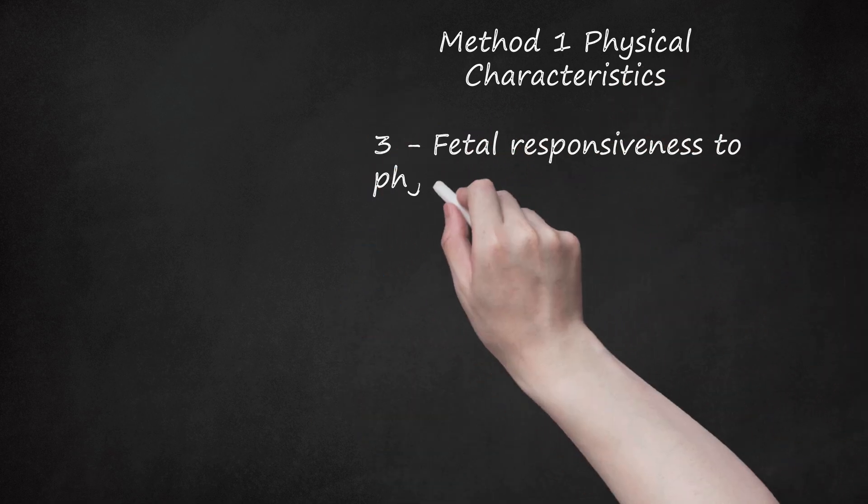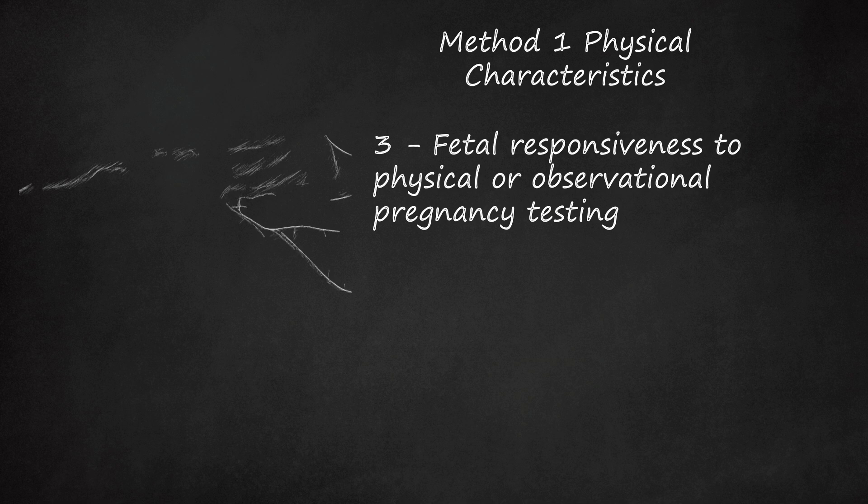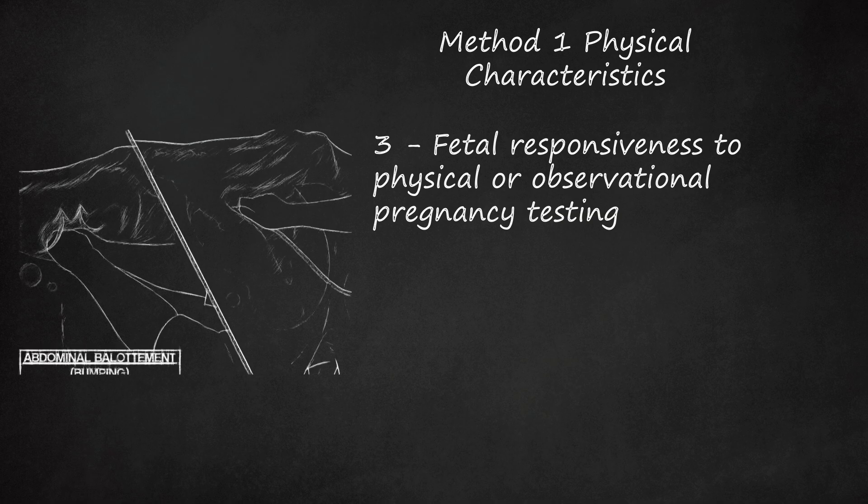Step 3: Fetal responsiveness to physical or observational pregnancy testing. The below pregnancy tests are inaccurate at best and should only be performed on females in late pregnancy, i.e., from months 5 to 9. They should not be counted as reliable tests, especially given their inability to be performed at early gestation, and because results confirming pregnancy are less guaranteed than more reliable methods. However, they can be done out of curiosity to observe physical responses of the fetus. Abdominal ballottement (bumping) can only be used in females that are 5 to 7 months into their pregnancy.